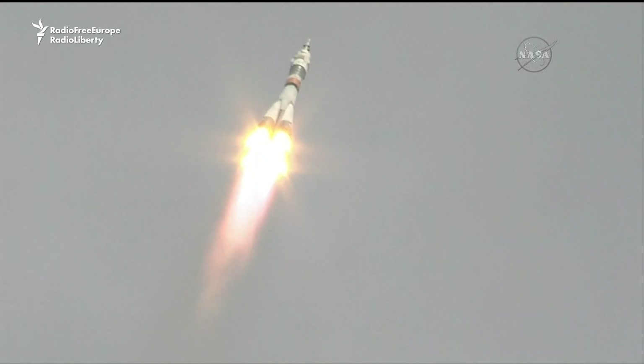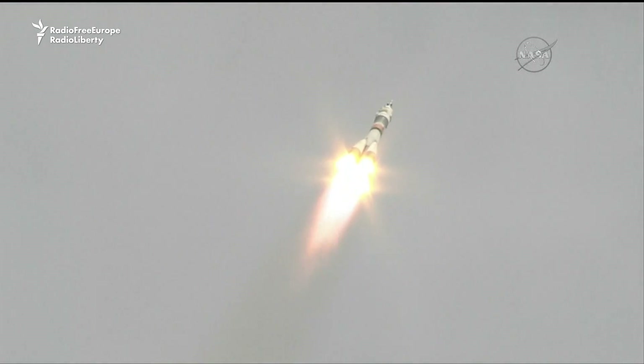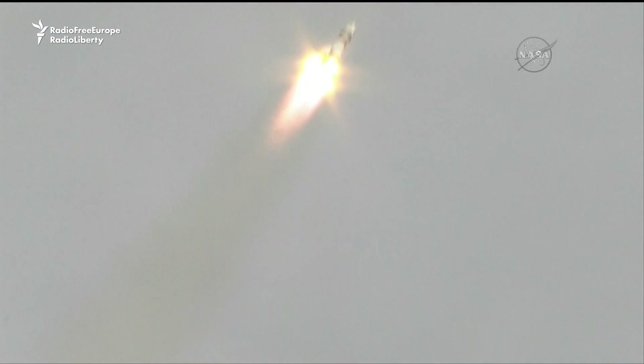Getting good performance calls, nominal or normal so far for the first stage, continuing to operate well. Again, a pretty clear day there in Baikonur, so getting great views of the rocket as it flies across the Kazakh sky.